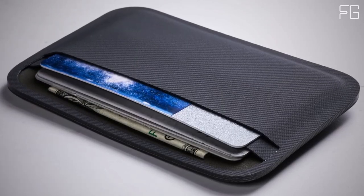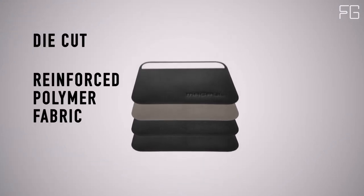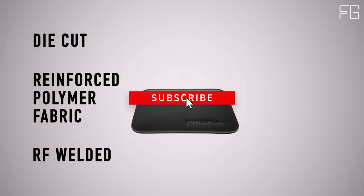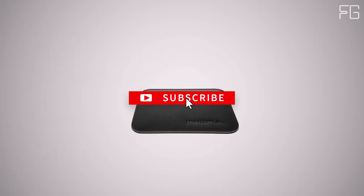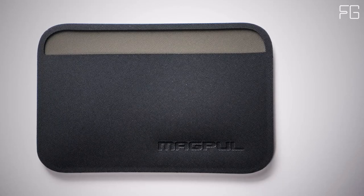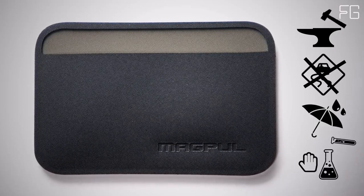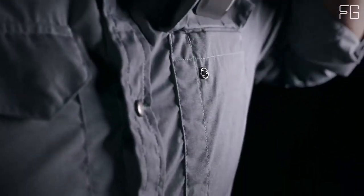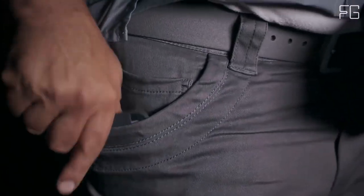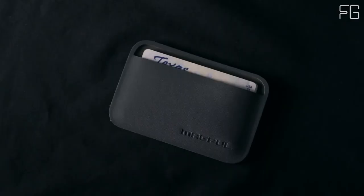The wallet's standout feature is its transparent protective window, which is tailor-made for access or ID cards. This design eliminates the need to repeatedly remove your ID or access card from your wallet, streamlining your daily routine. It's a small but incredibly practical addition that enhances your daily convenience. Despite its minimalist profile, the Magpul DACA Everyday Folding Wallet can hold up to 7 cards with ease. The single external pocket offers quick access to items like business cards or emergency bills. When you open the wallet, cards can be inserted through the center seam, with each side capable of accommodating up to 3 cards.